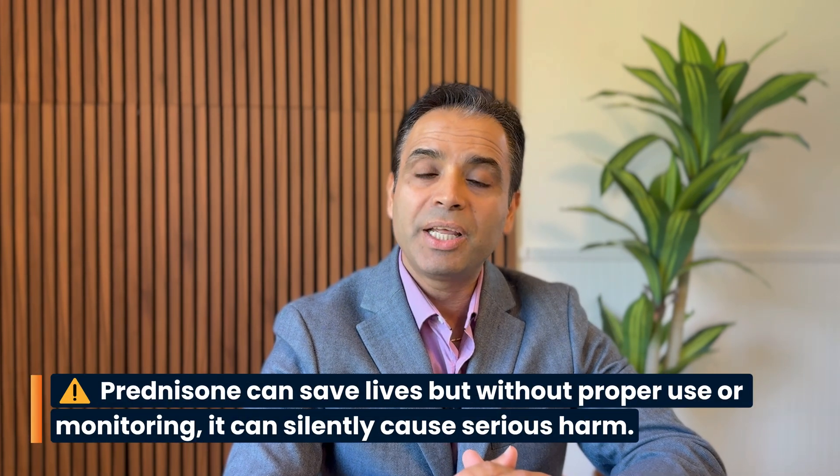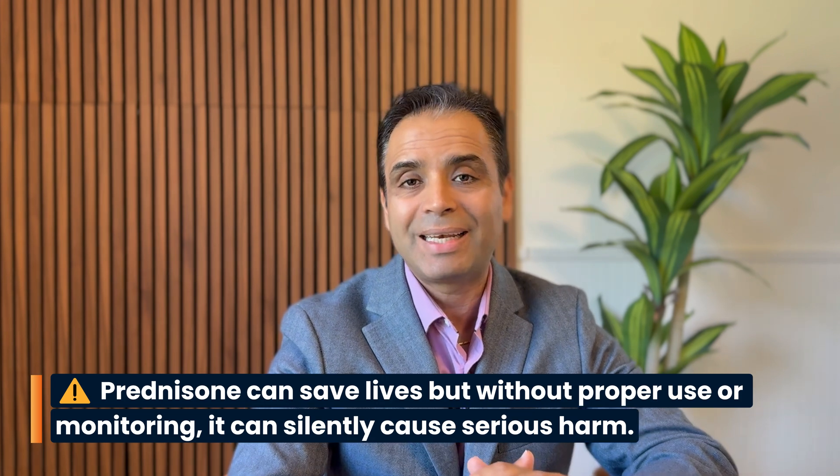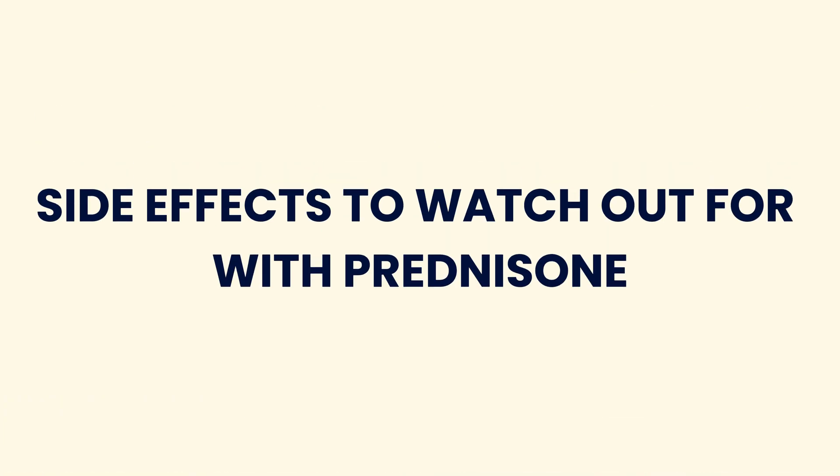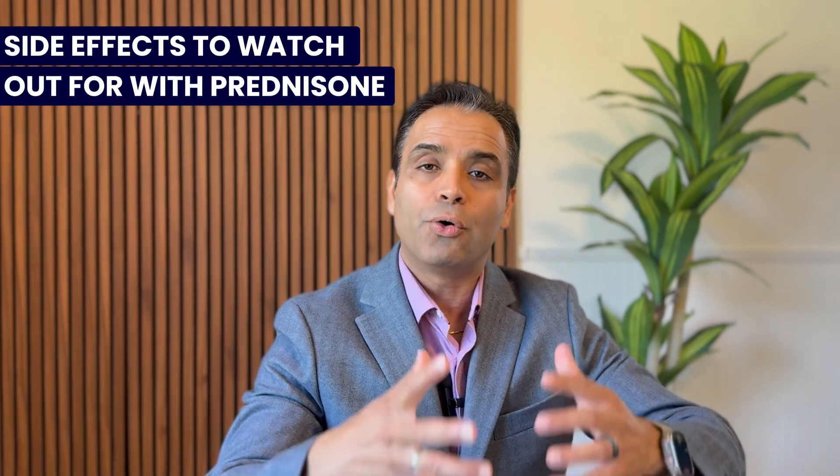As I discussed in the beginning, prednisone is a lifesaver drug, but if not adequately used or monitored it can be a silent killer. Particularly long-term use of prednisone or any other form of steroid can have detrimental effects on your health. Since prednisone has multiple functions in our body, likewise it has multiple side effects throughout our body, which I'll organize by organ system.